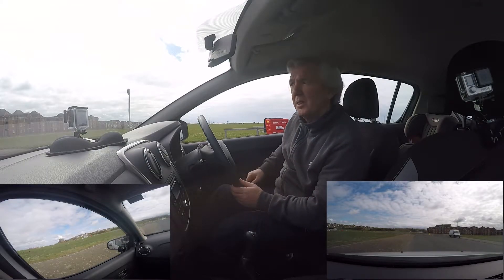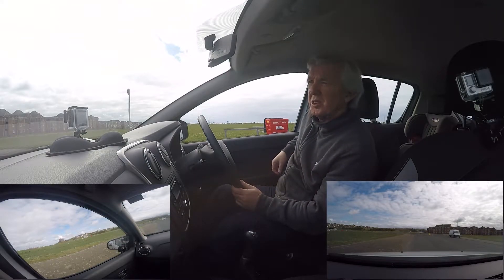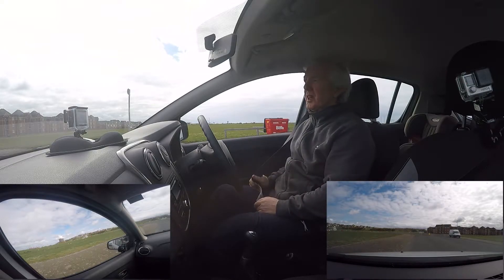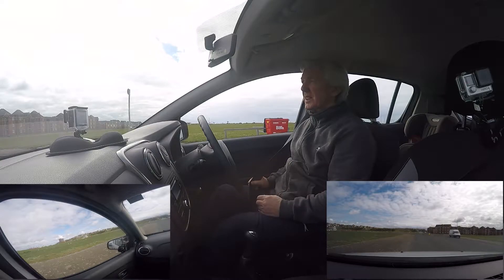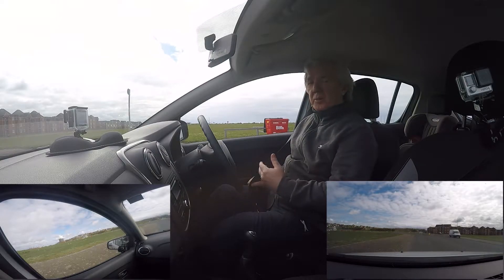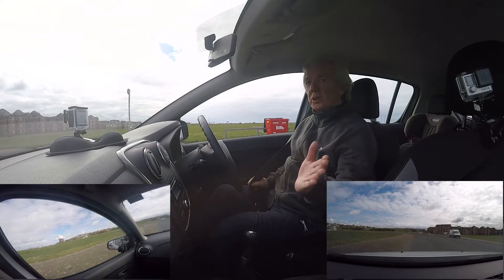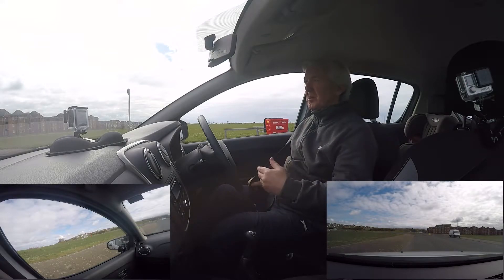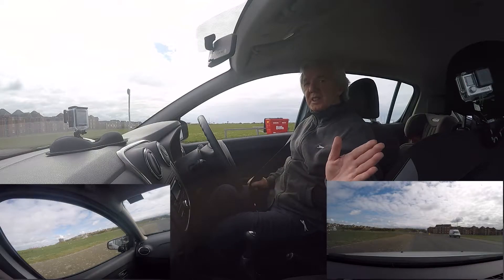Hello everybody, just a quick video on roundabouts. I wanted to show you the difference where, on some roundabouts, you can just turn right, but on others as you're approaching, you may have to stop in the middle and watch out for traffic on the left. Most roundabouts you'll give way to traffic on the right, but there are some where, once you're in the middle, you have to give way to traffic on the left.